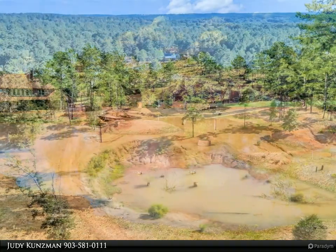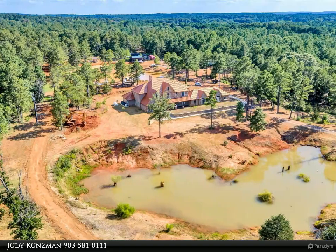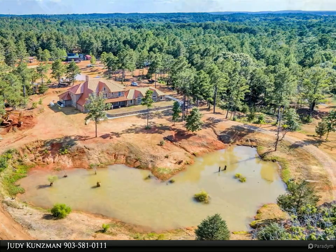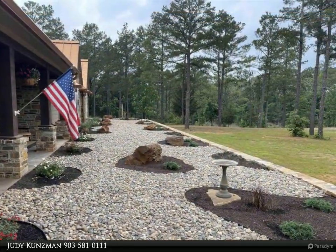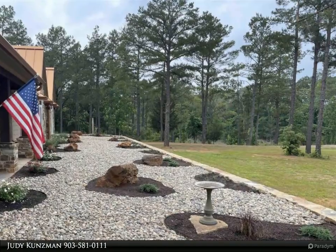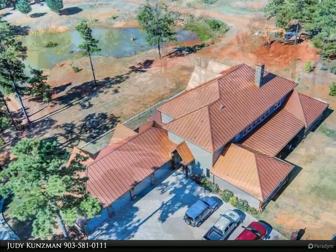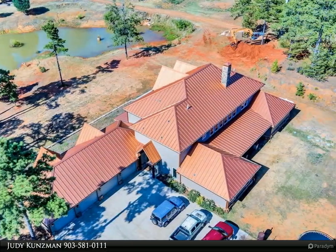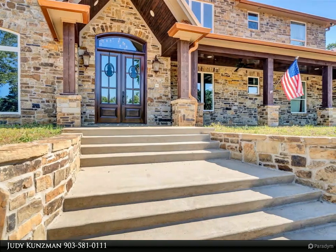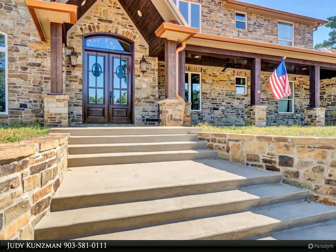The foyer with flanking formal dining room and media room with surround sound leads you into the family room with soaring 22-foot ceilings, a wall of windows, and a floor-to-ceiling masonry stone fireplace with a 48-inch opening. This opens directly into the kitchen with a generous breakfast bar and island, commercial-grade stove, copper apron front sink, large pantry, granite countertops, and glass-tile backsplash.